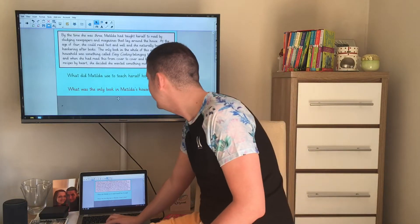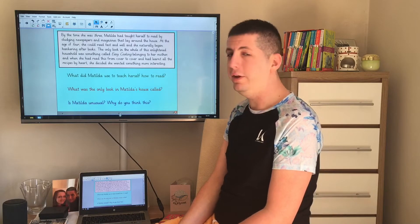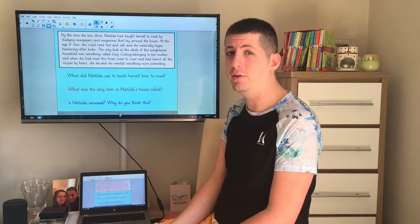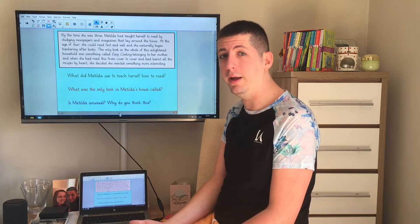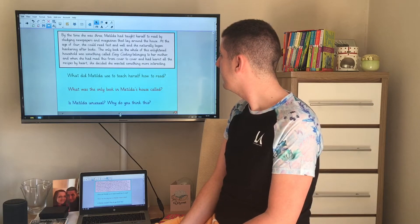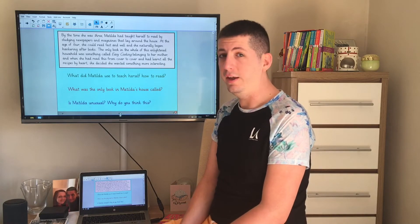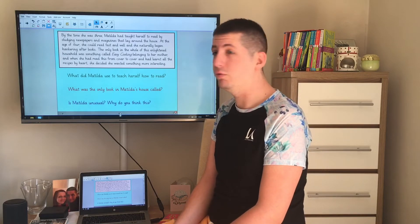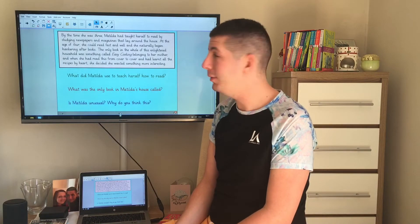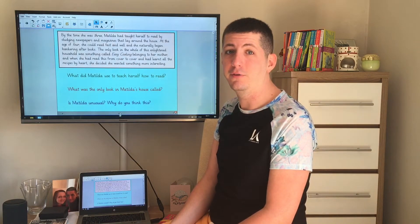Let's look at the final question: is Matilda unusual? Why do you think this? You can use what we've read already and use what's in the text to work out whether you think Matilda is unusual and if so, why. Remember to give evidence from the text. If I was answering this question, I would say: I think Matilda is unusual because most children can't read everything by the age of four. Some children have started to learn to read when they're four years old but they certainly wouldn't be able to read as much as she can, especially Easy Cooking and learning the recipes off by heart at four years old. I think that's very unusual.